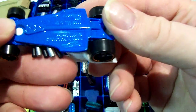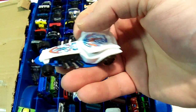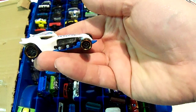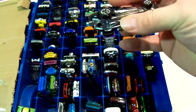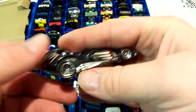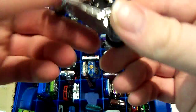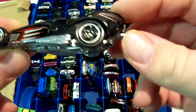This one is Bad Ratitude. Some do have the names on them and some don't. This one I bought on sale at Kmart. This is called — I think — Skull Rider or something like that.